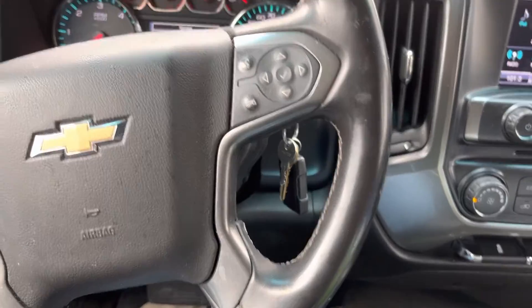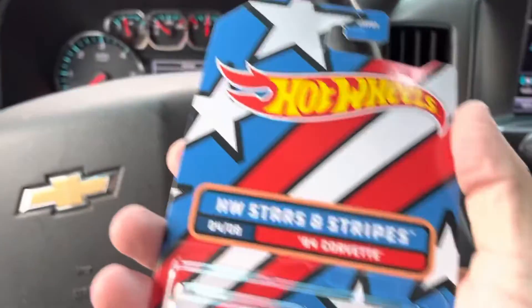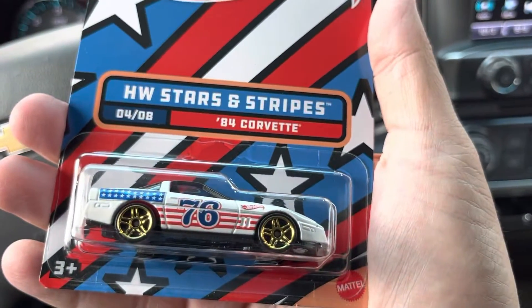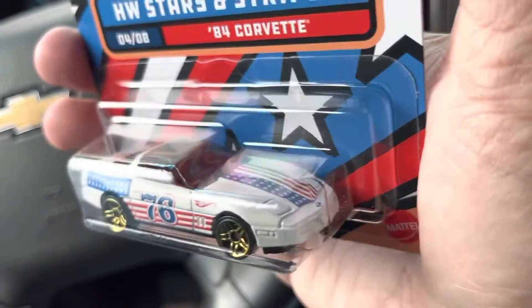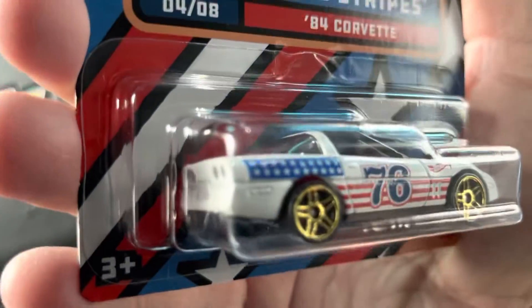Found a whole set of the 2022 Hot Wheels Stars and Stripes. The first one is an '84 Corvette. And that looks pretty good.